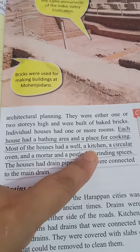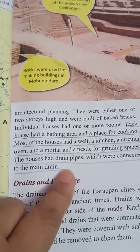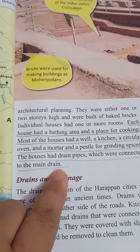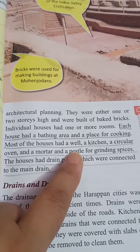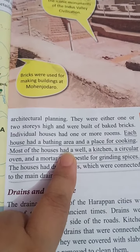Most of the houses had a well, a kitchen, a circular oven, and a mortar and pestle for grinding spices. The houses also had drain pipes which were connected to the main drain. So we can see that each house had all the important facilities.